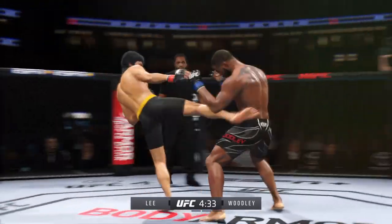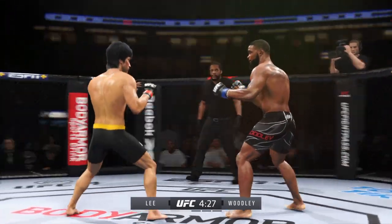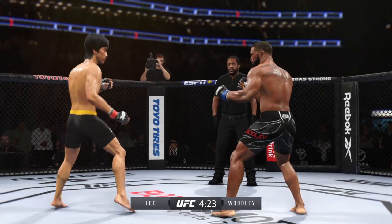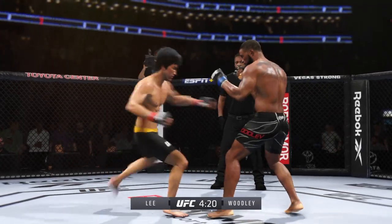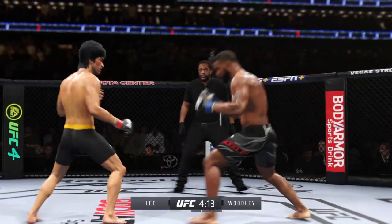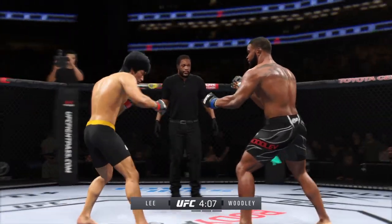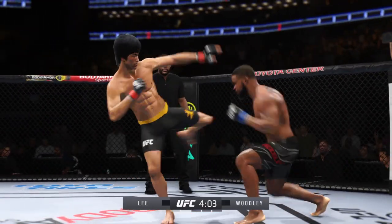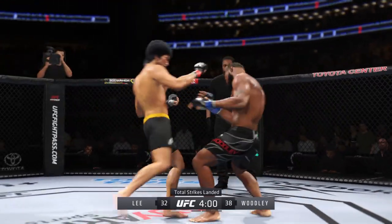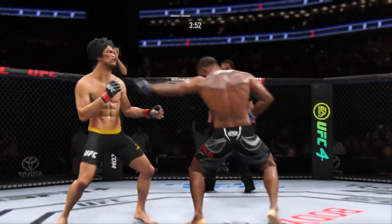Nice punch there by Lee. Still a nice body kick lands. He's landed some good shots. You hate to be overly critical, but nothing really in terms of combinations tonight. Well, the jab has been looking great. How about jab-jab right hand? Because eventually you're going to have to put something on your opponent that's going to really make him pause. If he drops a big right hand after the jab, he may be able to finish his fights.